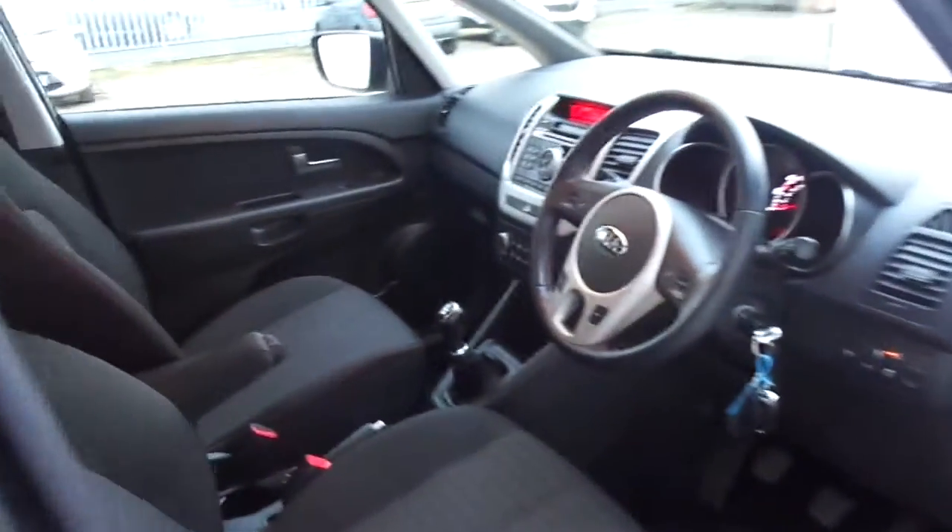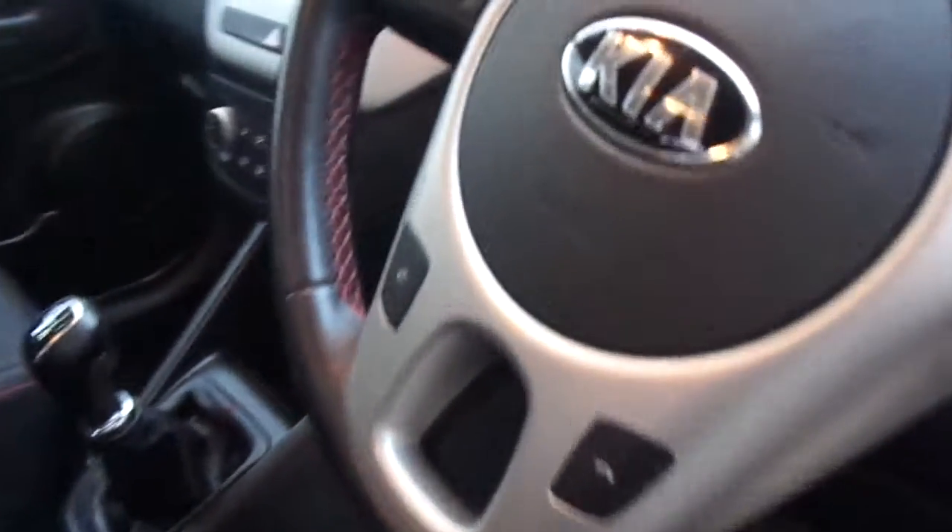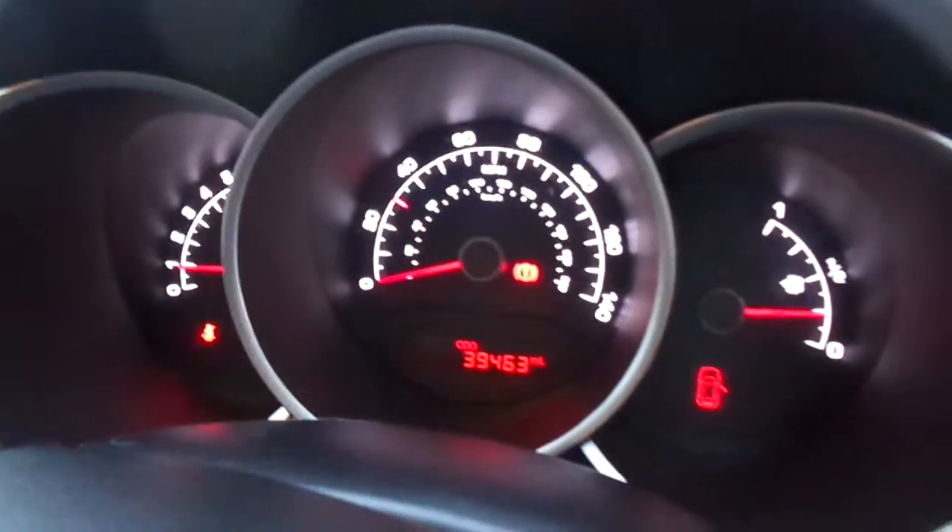Inside it's got Bluetooth. It's done 39,463 miles. It's got a lovely dash, plenty of room, armrests, a five-speed gearbox, and plenty of room inside.